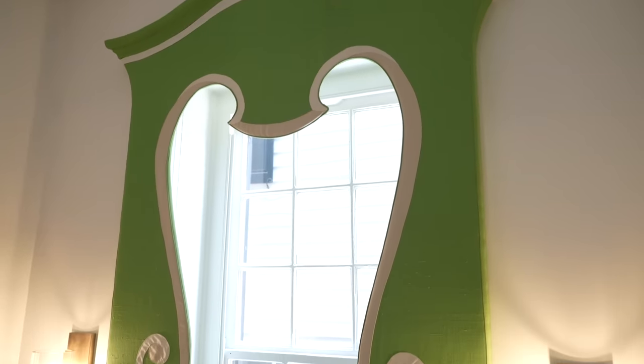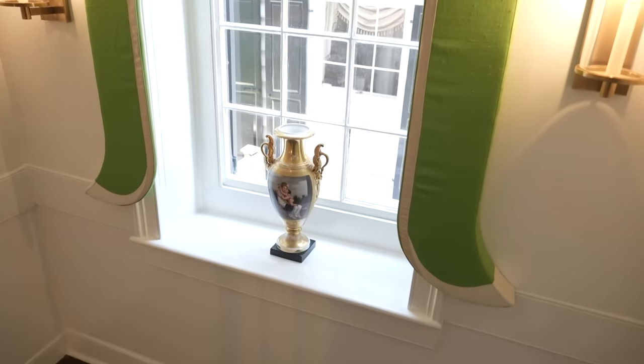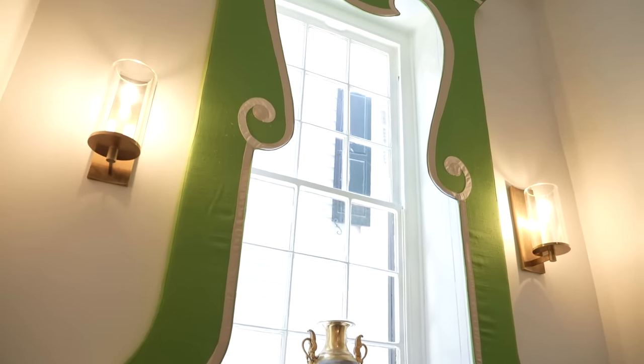One fun thing is this lambrequin — we have three of them on every level in the hallway. They were really difficult to make because all the windows are a little bit irregular. I say it's a little bit Dr. Seuss green, but they're playful and fun yet they harken back to the classics. We credit Brock Smith and Coleman in New Orleans and New York for helping us pull this together.